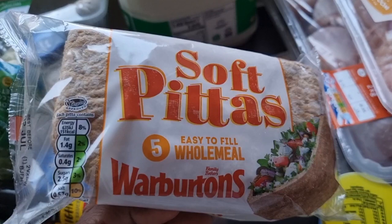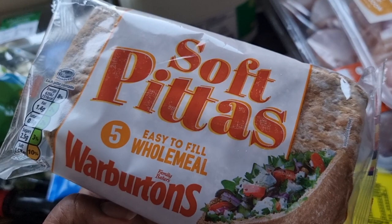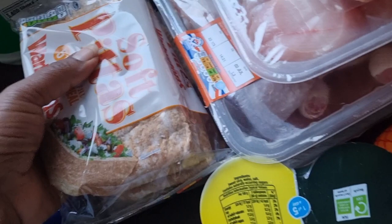I also got these soft wholemeal pitas — they are really great for stuffing whatever you want in them: some meat, some salad, some veg, some cheese, a sauce, and you are good to go. Really very delicious.